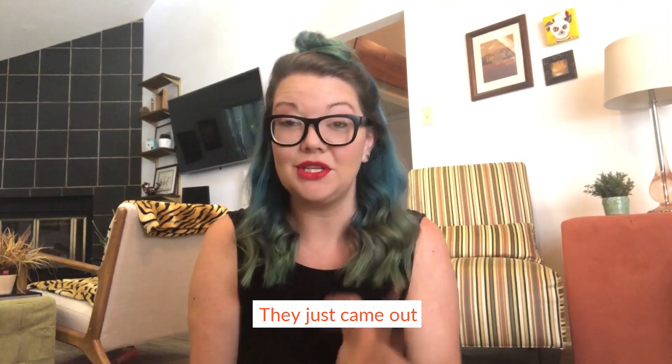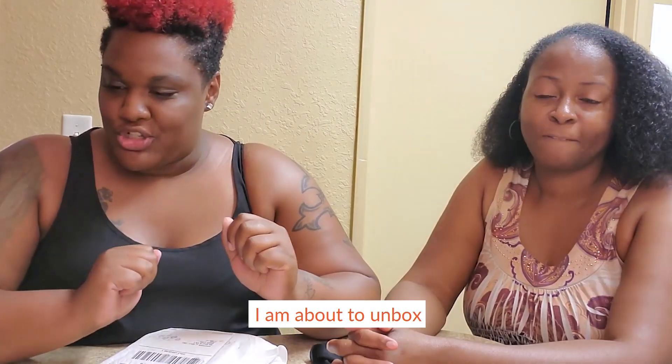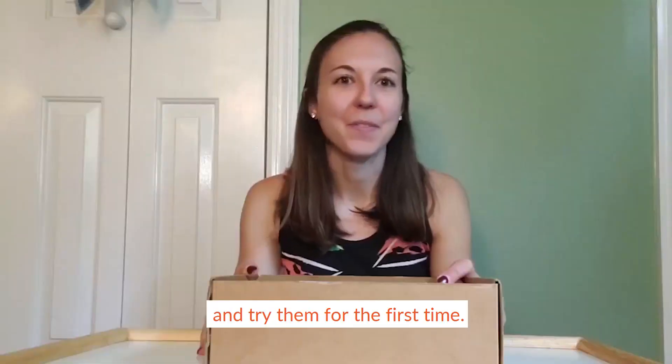Got my Lumi. They just came out with some new scents. I am about to unbox and try them for the first time.